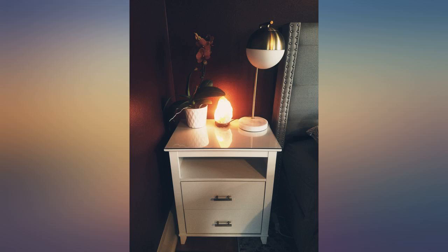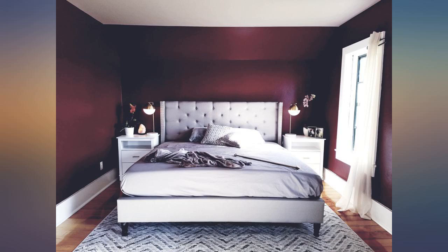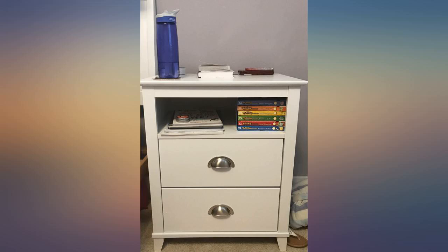I was concerned they may be too small with our king size bed, but we didn't have a lot of space to work with so they were as large as we could go. They don't look disproportionate at all. Very happy with our purchase.